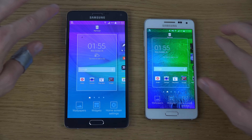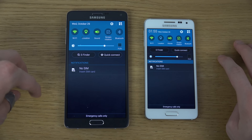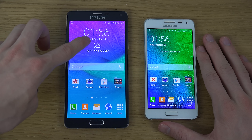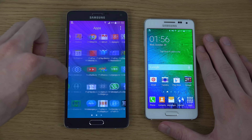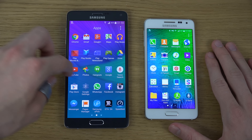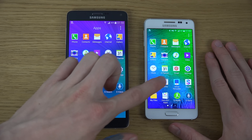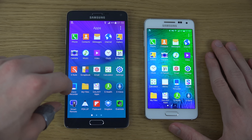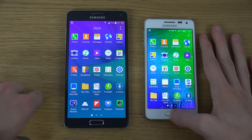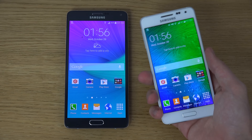Both also have the normal back button and a fingerprint sensor, so you can unlock your phone that way — definitely quite nice. Both perform very well, but they do have slightly different specs. The Note 4 has the Snapdragon 805 chipset, while the Galaxy Alpha runs Samsung's own Exynos 5430 chipset.